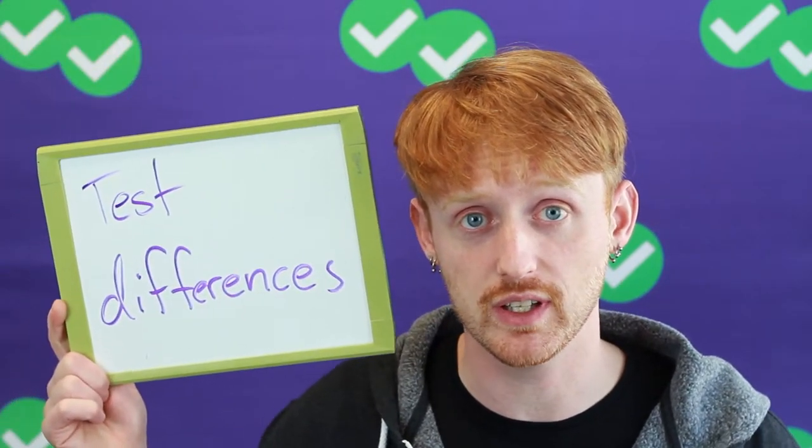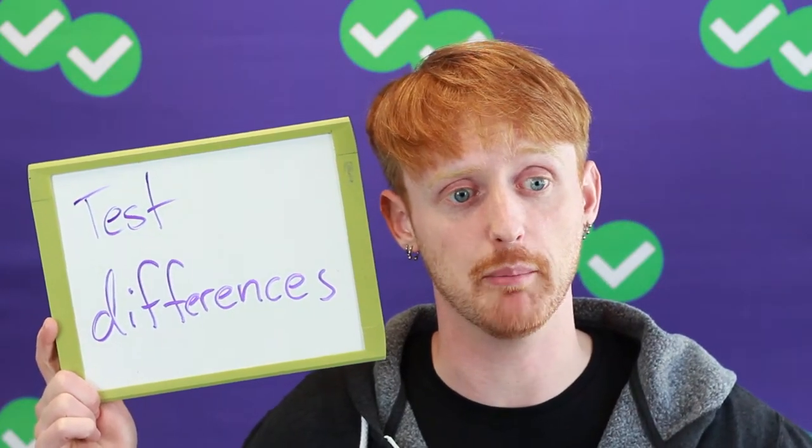Next, some differences in the mechanics of the test. The TOEFL has you talk into a microphone. The IELTS does not — in the IELTS, you speak with a real person. That can really change your attitude towards the test. Do you become really nervous speaking to another human being in English? Is it better for you to speak just to a computer screen? Then maybe the TOEFL would be better.